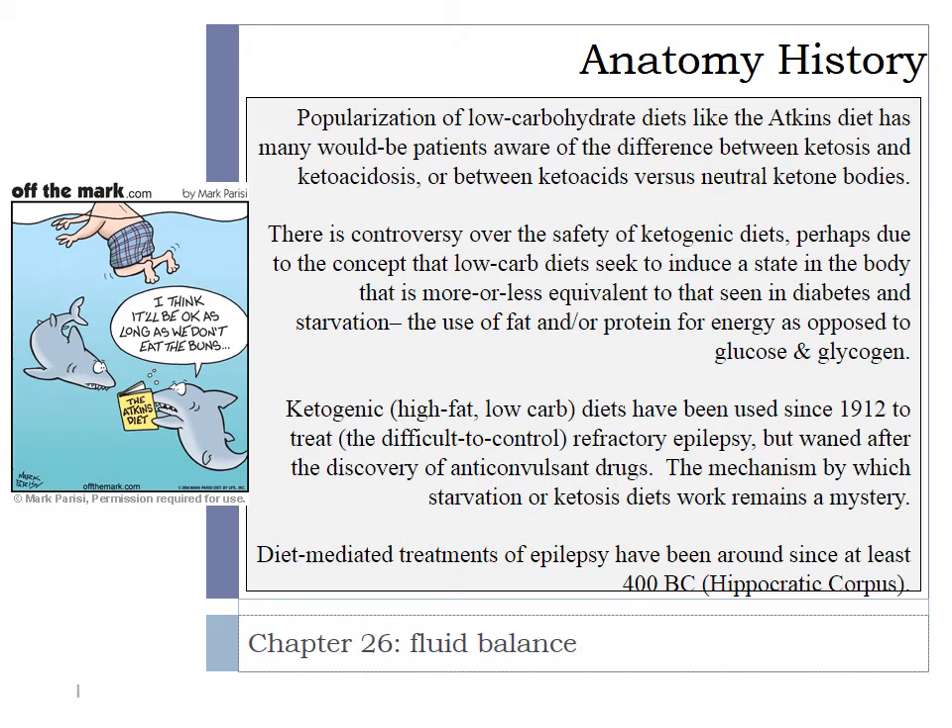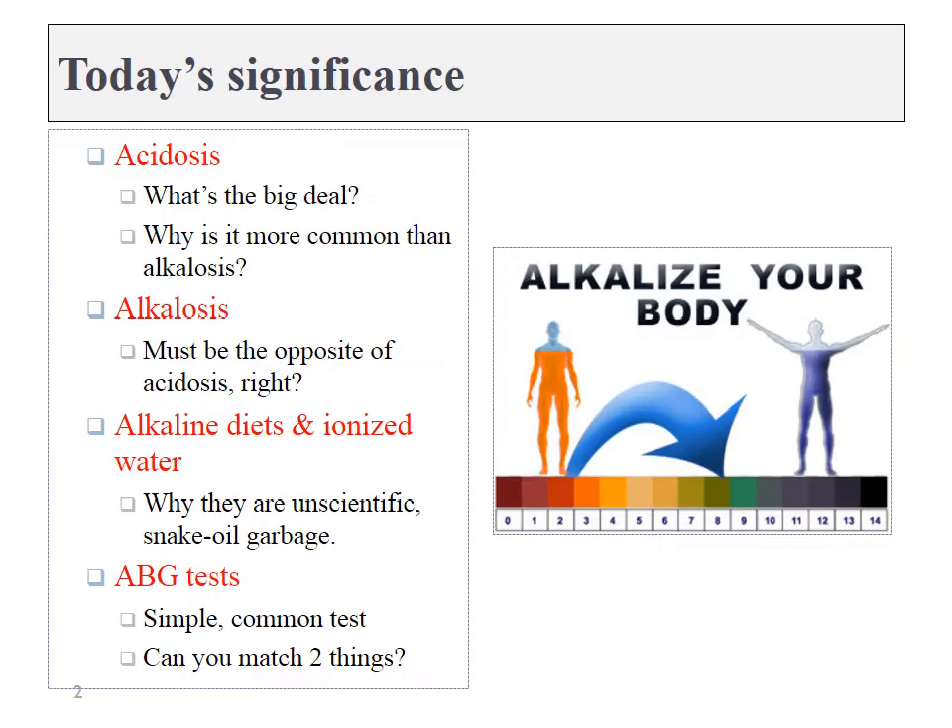Chapter 26: Fluid Balance. In this chapter we're going to learn how the lungs and the kidneys work together to regulate the pH of the body. If pH drops too low, that's going to cause acidosis. We need to understand why that's such a big deal and why it's more common than alkalosis. We can also discuss alkaline diets and ionized water.